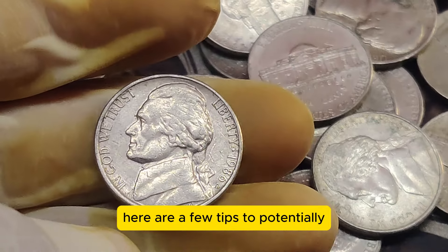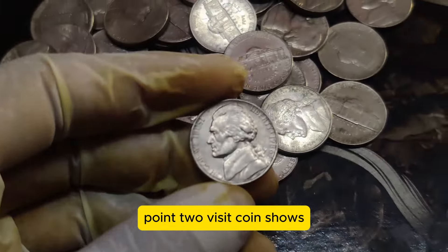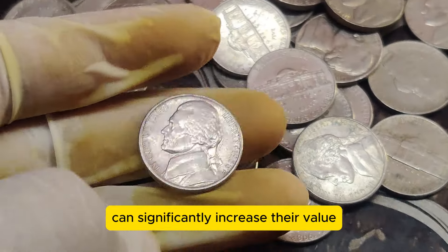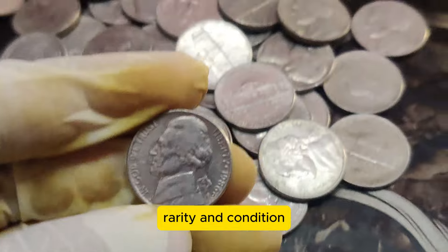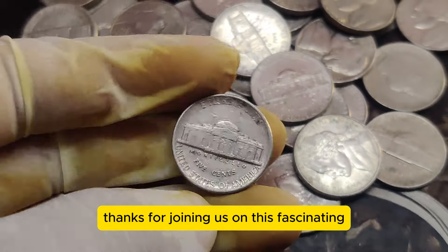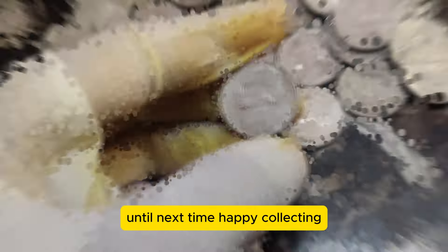If you're an aspiring collector, here are a few tips to potentially find your own valuable coins. Check your change — you never know what treasures might be hiding in your pocket change. Visit coin shows — these events are great places to learn and possibly acquire rare coins. Invest in grading services — having your coins professionally graded can significantly increase their value. The 1986 D Jefferson Nickel is a shining example of how history, rarity, and condition can combine to create an extraordinarily valuable coin. Thanks for joining us. Don't forget to like, subscribe, and hit the bell icon for more exciting coin stories. Until next time, happy collecting!